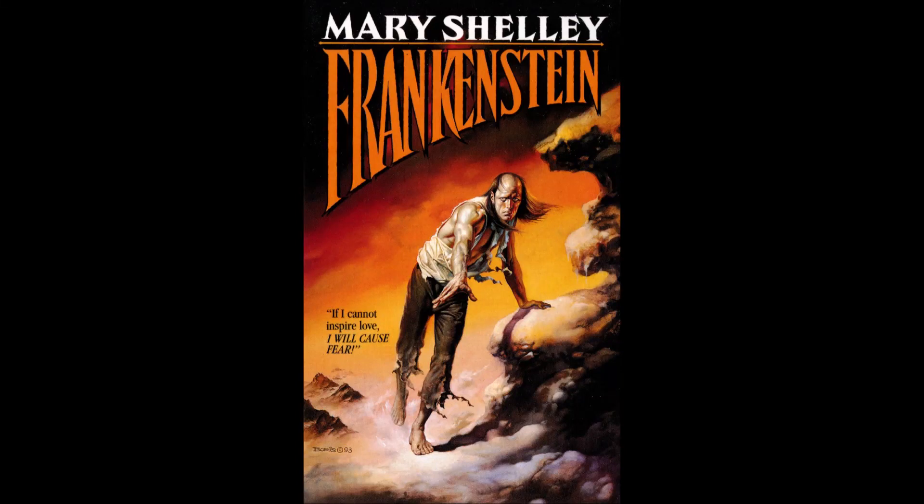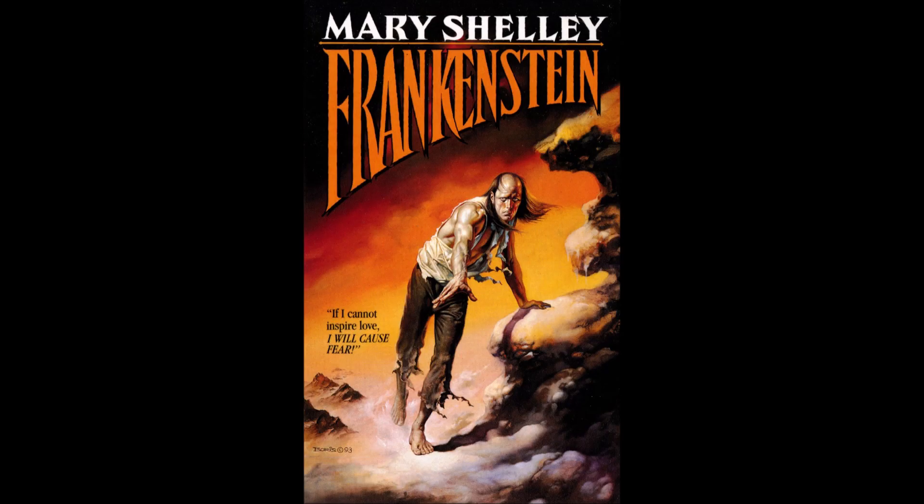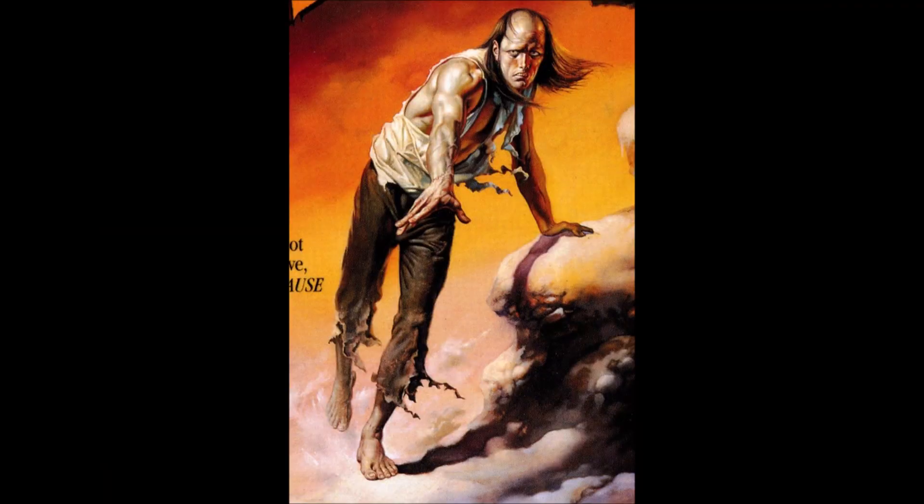Frankenstein is a famous novel written by Mary Shelley in 1818, as part of a scary story competition between her and two friends. One of the other stories was the first English vampire novel. I wonder who won the competition — having to pick between vampires and Frankenstein is a tough call.